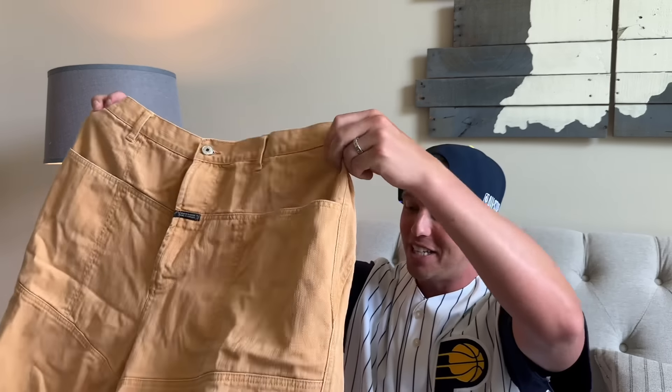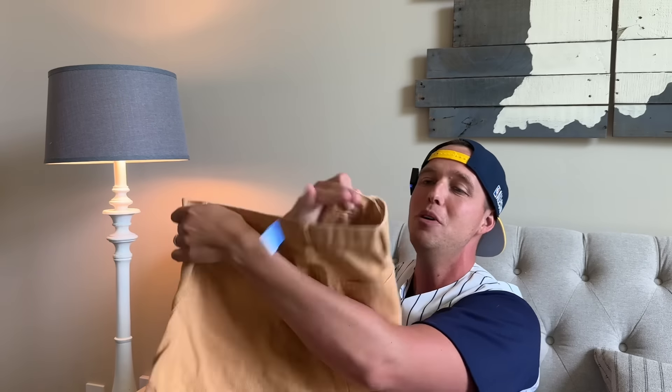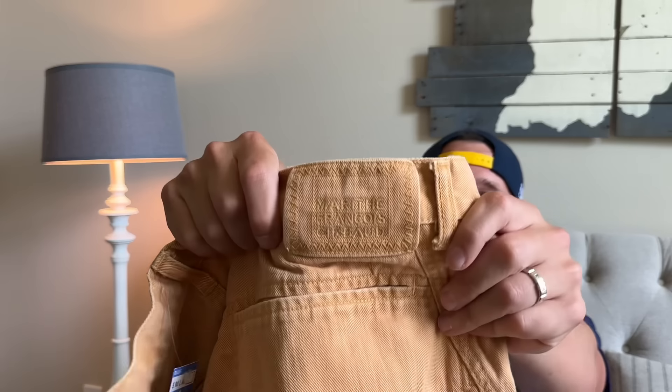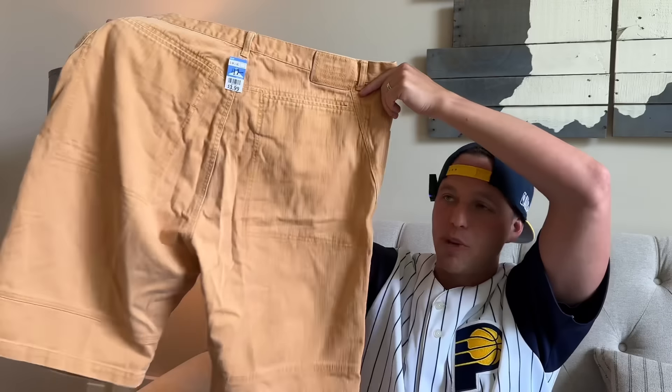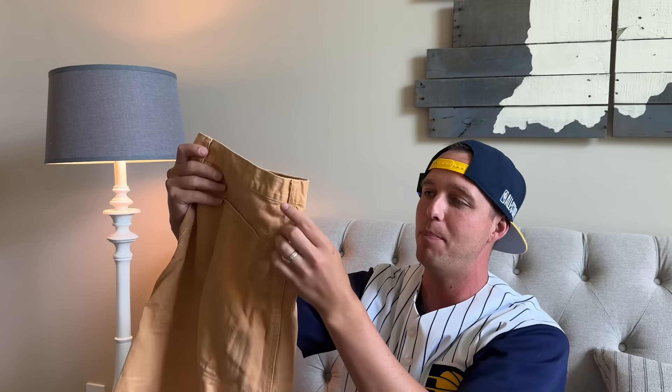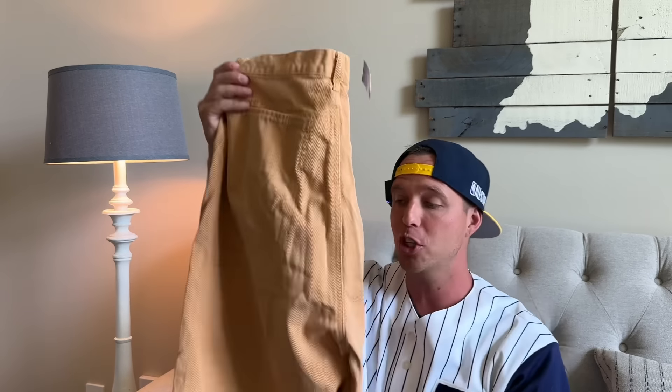These are definitely going to be cross-listed over to Depop because they're Jnco. Anytime you find Jnco denim they usually do really well — definitely on trend right now. Really wide leg skater-type hip hop Y2K jeans. These were jean shorts at $4. I have no idea what those will flip into, but my guess is around $25.